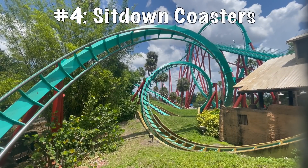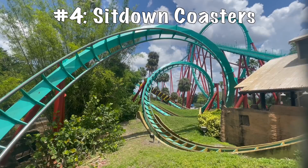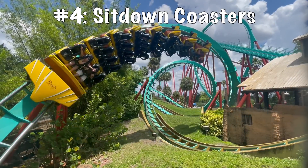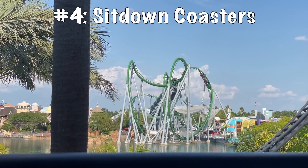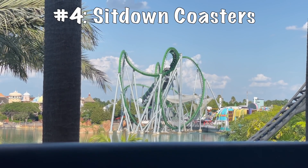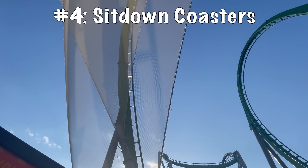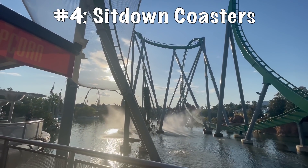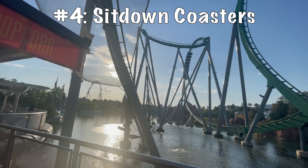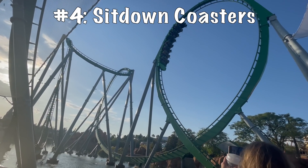Coming in at the number four spot, we have, in my opinion, a better version of the B&M floorless — it is the B&M sit down. I've gotten to ride two of these: Kumba at Busch Gardens Tampa and Hulk at Islands of Adventure. I just think both of these rides are better than the average floorless because, in my opinion, they're a lot more forceful. The layouts of Kumba and Hulk just fly through the whole thing — from start to finish it is non-stop, and your legs are numb throughout the whole experience.